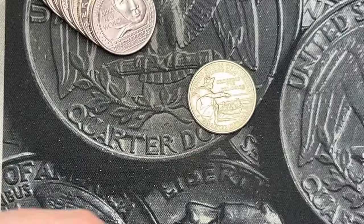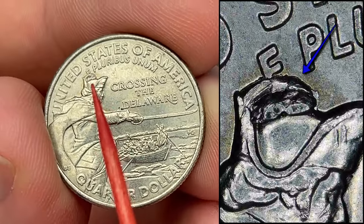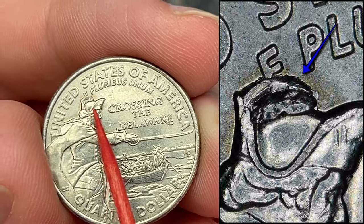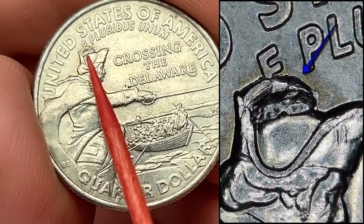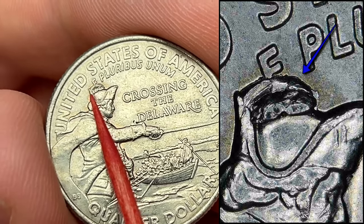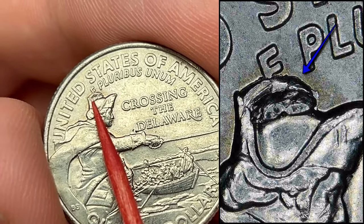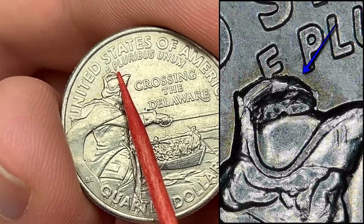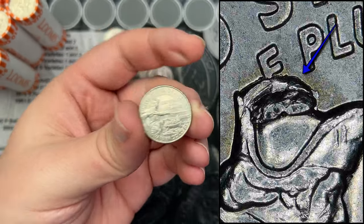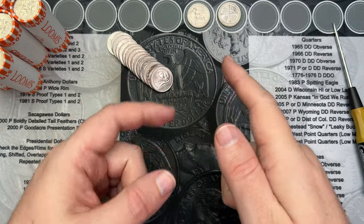Roll number three and we got a fun find here. On this Washington Crossing in Delaware you can probably see it — I got a pretty large die chip on the hat. You can find these that cover the whole hat and go up into the top, and this is about a half. It's called a full crown or a half crown, and this is definitely a half crown. That is a really cool find — biggest one I have ever found on one of these in circulation.